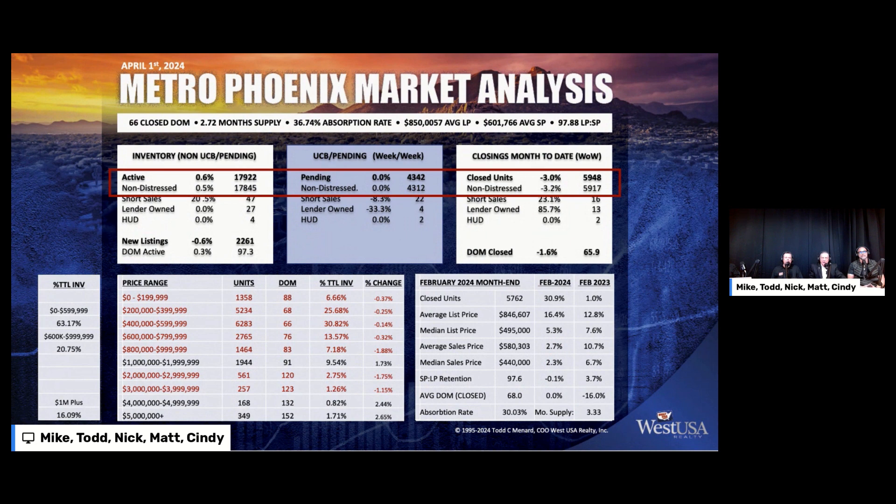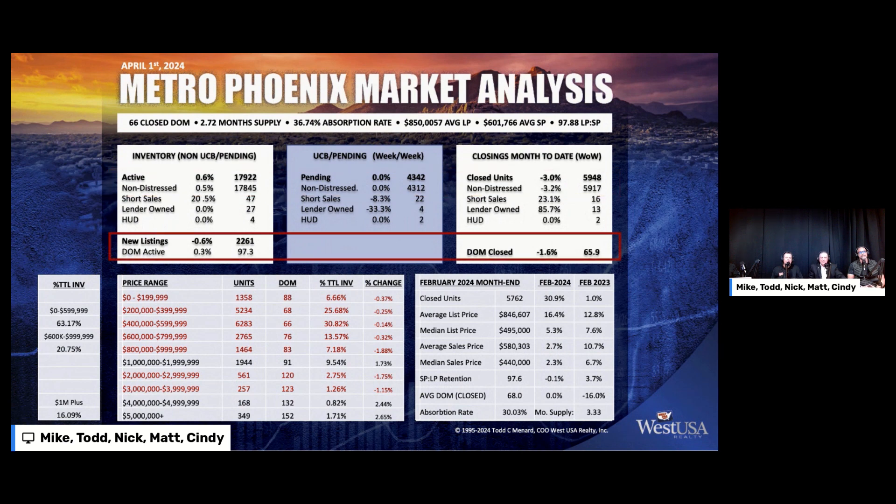Inventory is doing well — up again, 0.6. We're at 17,922 active non-distressed properties. We're sitting at pending at 4,342. And our closed units for last month, though we haven't cleaned up and washed all these numbers yet, is 5,948. Looking at new listings taken this past week: 2,261. 97.3 is our days on market for active and 65.9 for closed.